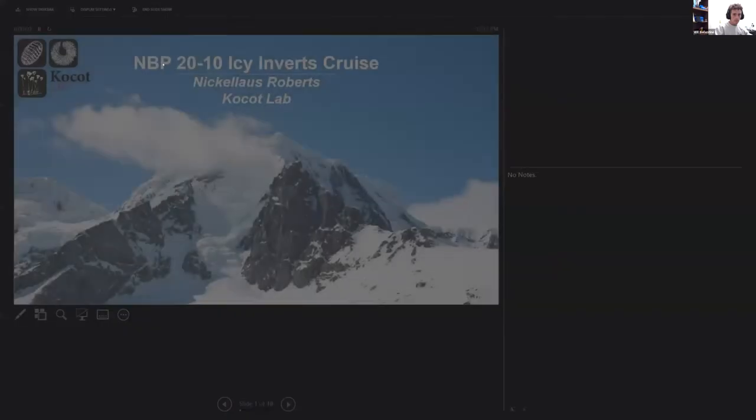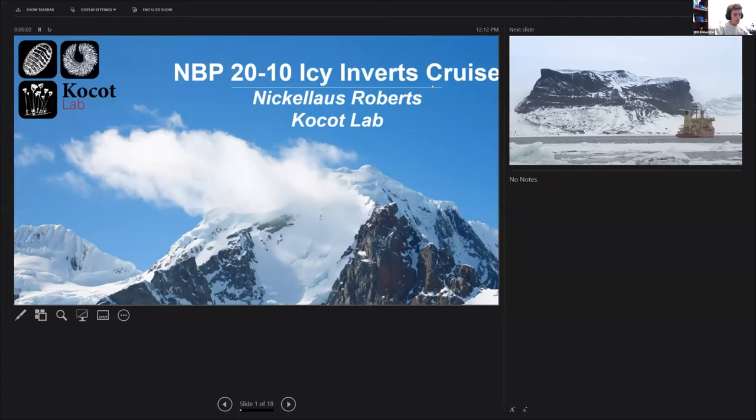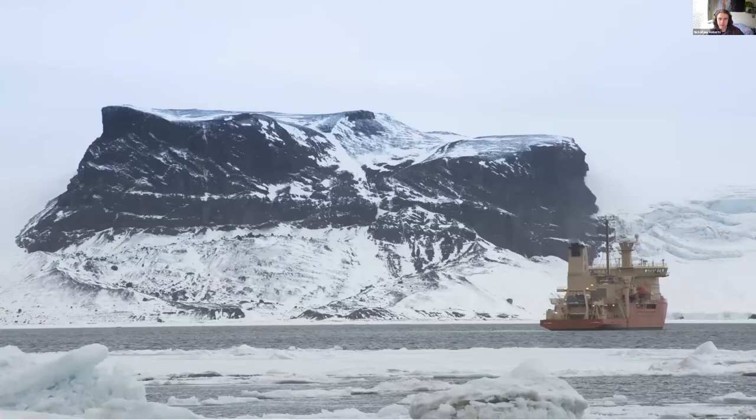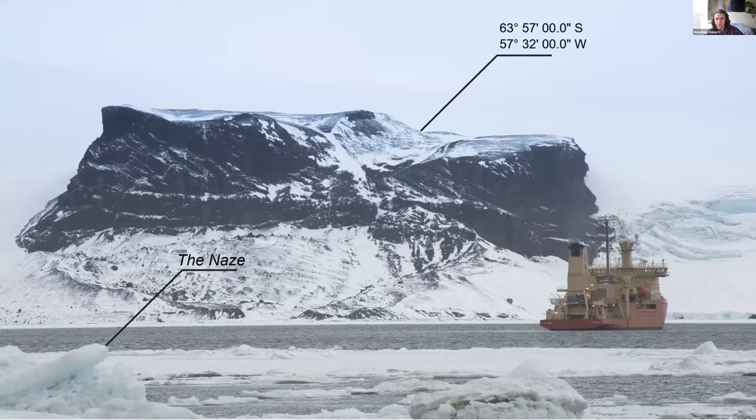Thanks, Will. I'm Nicholas Roberts, from the Kosat lab — I'm sort of the middle-child PhD student. I'm going to tell you a little bit about what the Kosat lab was up to in this big multi-PI, multi-person effort to sample in Antarctica. We got to go on land at a place called the Naze — it's pretty far down there, just before you hit the Weddell. That's the Nathaniel B. Palmer in the corner — it's about 300 feet long, which is pretty big for a research boat, but pretty small if you spend three months on it and get to know everyone and become absolute best friends.